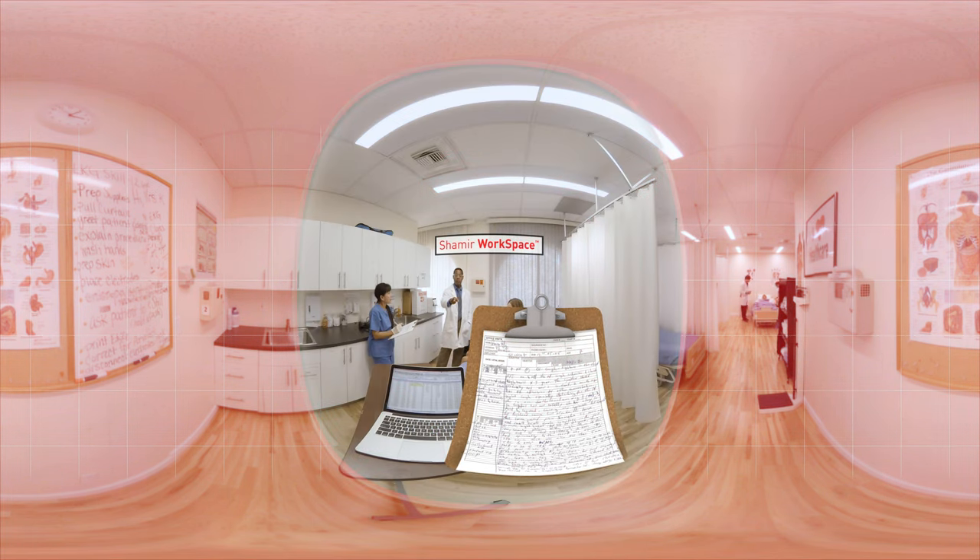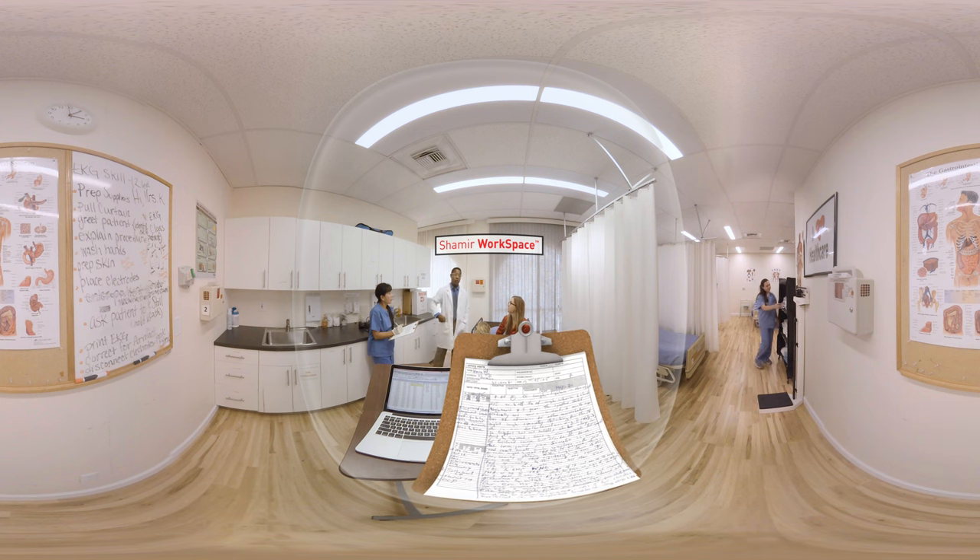And now, Shamir Workspace. The Workspace lens provides you with clarity focused in near, intermediate, and distance, allowing you to move within your workspace with clarity up to 10 feet.